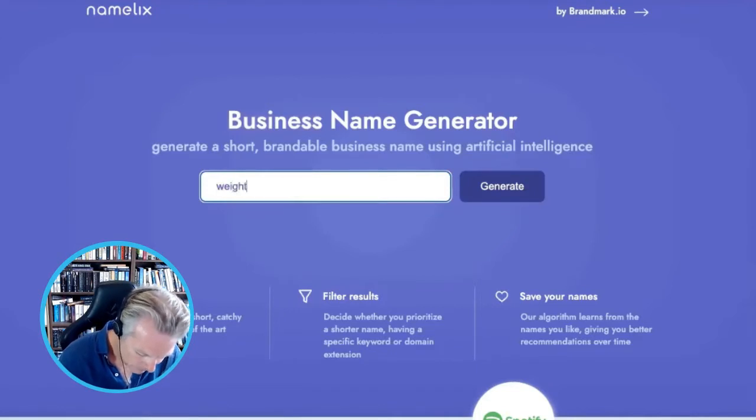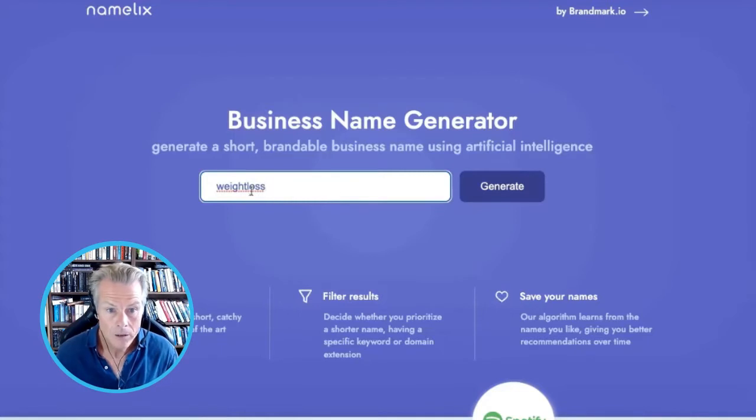So that's either going to be diet or weight loss. Let's try weight loss first. Just put in my initial thing — weight loss.